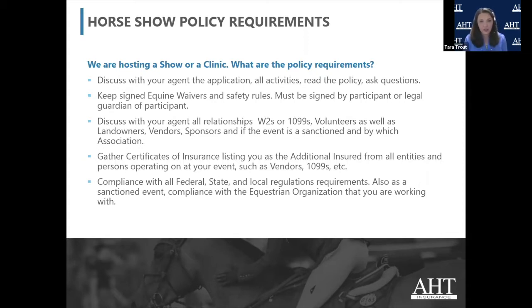The policy wants you to tell them everything, have signed waivers, and know about all relationships, because certain policies aren't going to cover certain things — general liability is not going to cover workers' comp, so on and so forth. It's about an open discussion. They require certificates from your vendors listing you as additional insured, and they require you to be compliant. From a big-picture view, if at all possible, helmets at all times. Generally, if you're jumping in any way, shape, or form, always helmets — period.